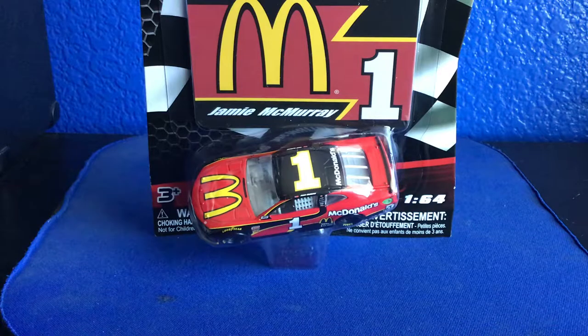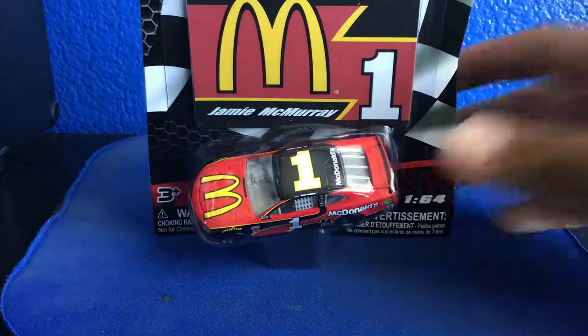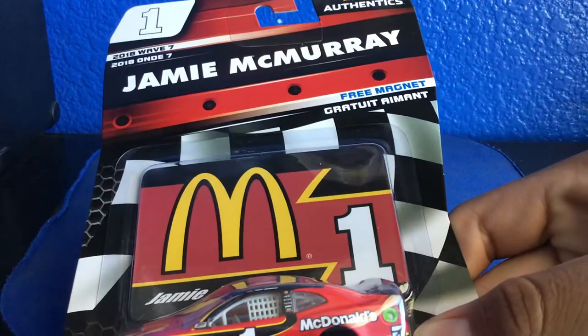So here we have it in the package — comes with a magnet too, magnet Jay McMurray. This is Wave 7.